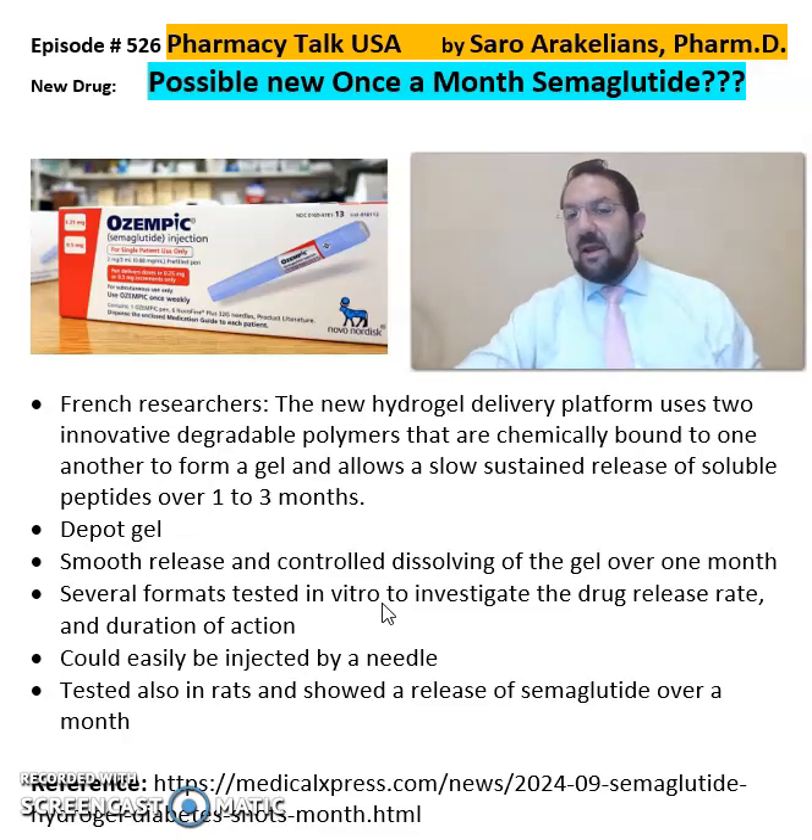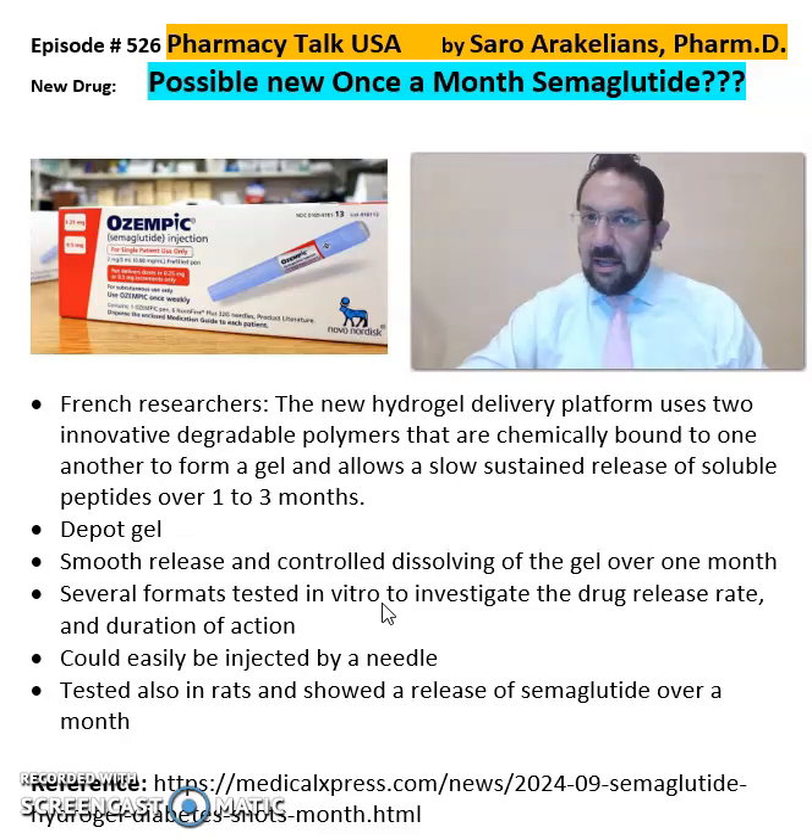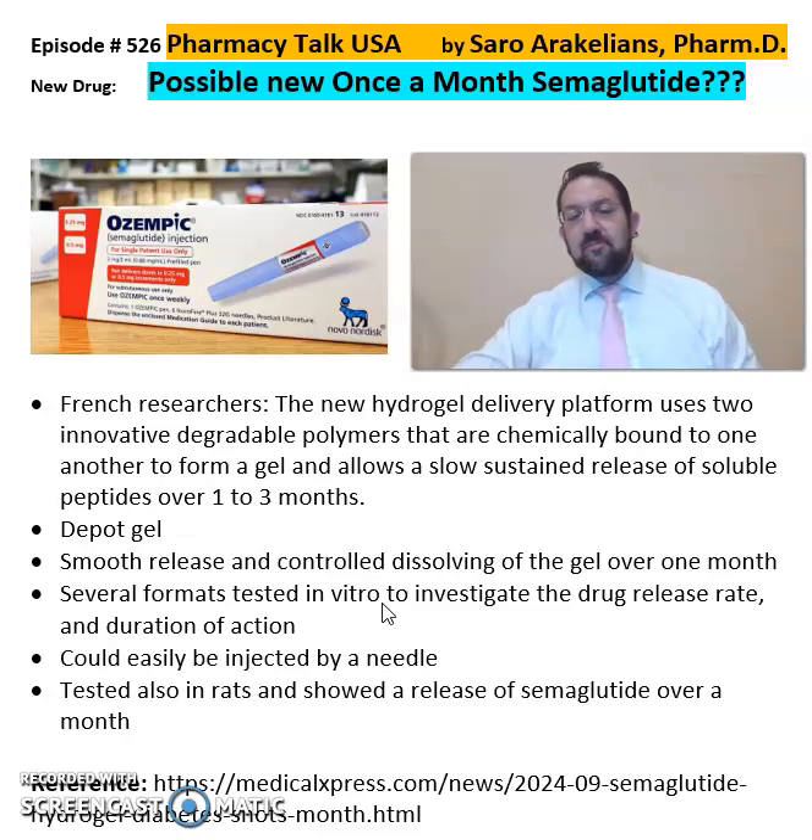So it's very possible that in future we're going to see semaglutide dosed once a month as a depot injection in a gel-forming hydrogel delivery platform system. I just want to explore this idea in the video, based on what I've read.